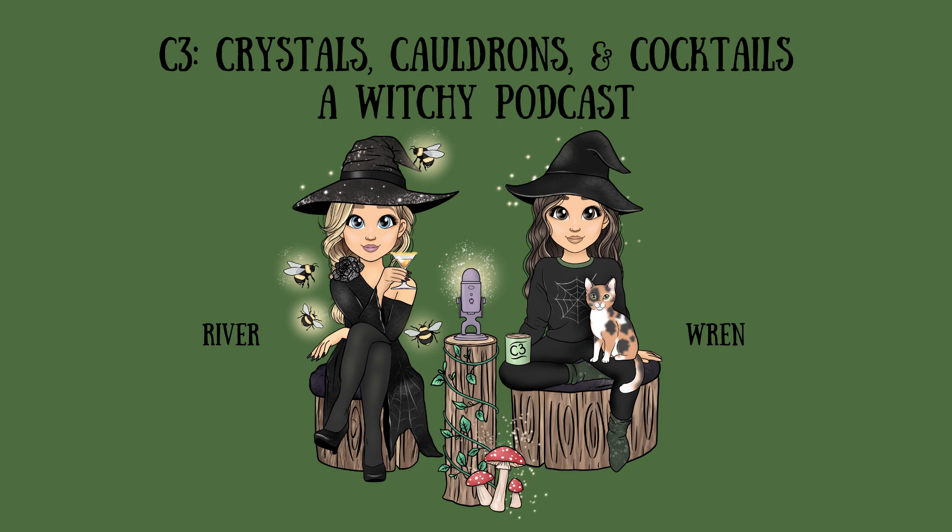Hey everybody, welcome to episode 25 of C3 Crystals, Cauldrons, and Cocktails. I'm River. And I'm Wren. Today we're going to talk about another witch tool, the besom — or the broom, to be more concise. But first, we have to tell everybody what cocktail we are drinking.